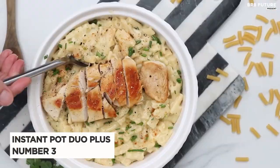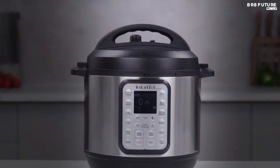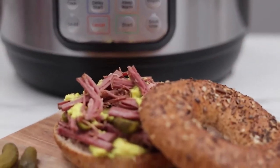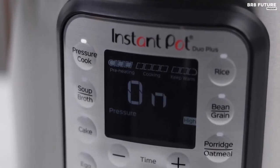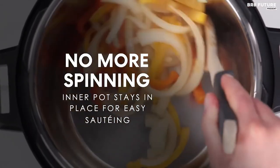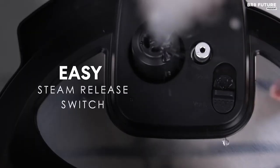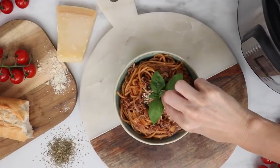Number 3: Instant Pot Duo Plus. Looking for a versatile and convenient cooking solution? Look no further than the Instant Pot Duo 7-in-1 Electric Pressure Cooker. With 14 cooking modes, this slow cooker and pressure cooker combo is a great value, even at its slightly higher price point. With modes for soups, stews, chili, and more, you can easily prepare your favorite meals with ease.